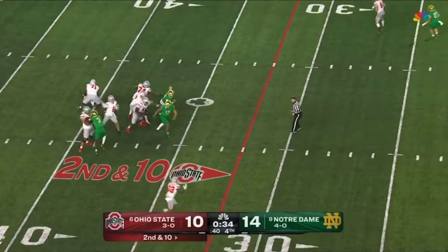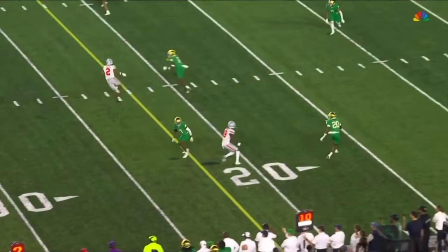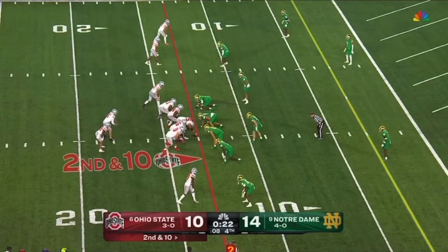McCord to throw on second down — another completion, a diving grab from Harrison. Working in between defenders — there's a lot of attention to him but he makes a great catch. McCord looking towards the end zone — oh, broken up.